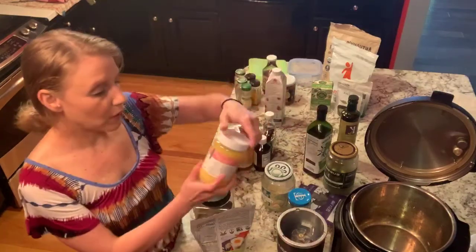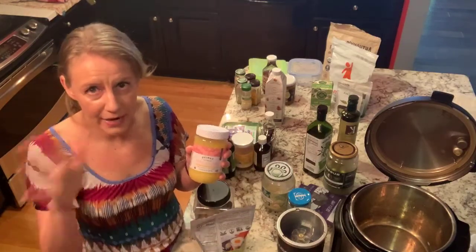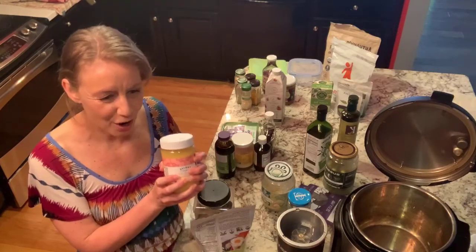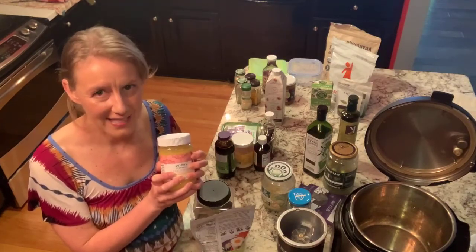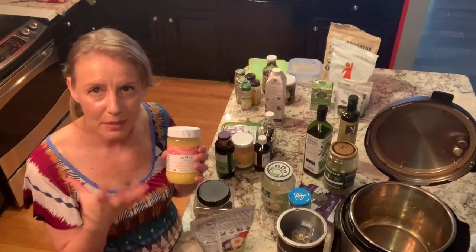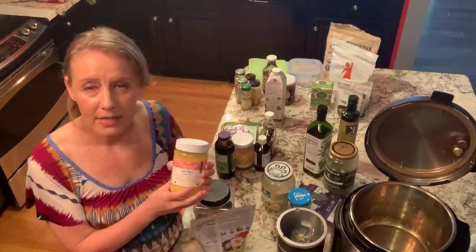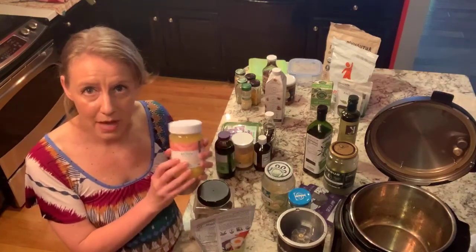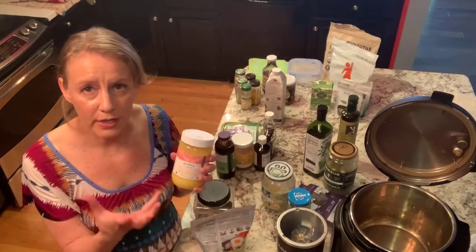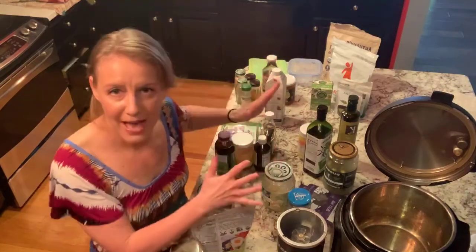Ghee is a substitute for butter. I like ghee better than butter — number one, we are dairy free in my house; and number two, ghee has more of a very healthy compound called short-chain fatty acids. Short-chain fatty acids are the compound released by the healthy bacteria in our gut and are used for healthy digestion and good gut health. Ghee also has a higher smoke point than butter, which is another reason it's a good choice for cooking at higher temperatures.